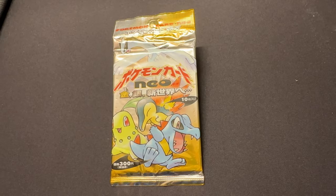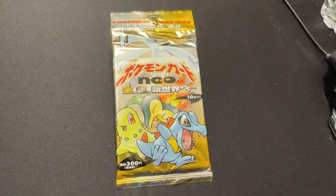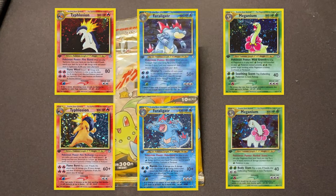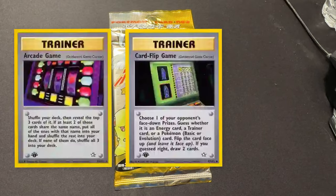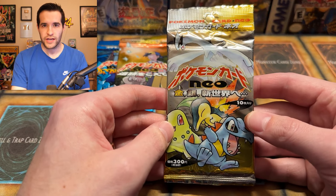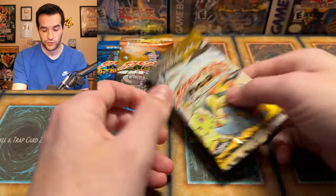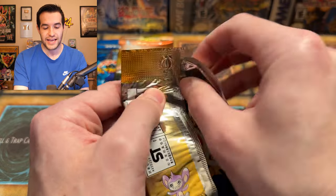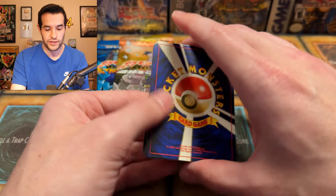Our next Pokemon pack and our first of the Neo era is known as Gold Silver to a New World in Japanese, aka Neo Genesis in English. Released February 4th, 2000. It contains multiple versions of Pokemon holos: two Typhlosions, two Ferligators, two Meganiums, the legendary Lugia, and baby Pokemon like Pichu. It also has potential to pull three banned cards: Arcade Game, Card Flip Game, and Moo-Moo Milk. Neo Genesis — this is the one that could contain the Lugia!